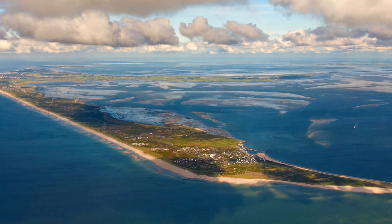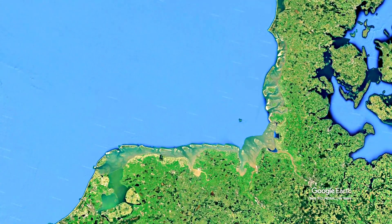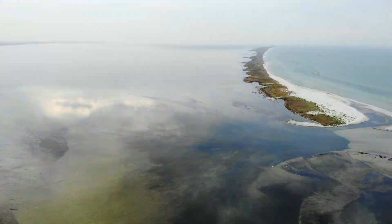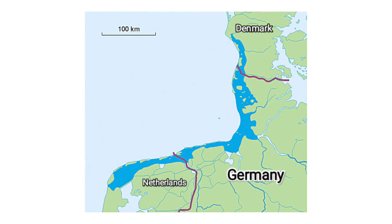The Frisian Islands, a chain of low-lying islands shared by Germany, Netherlands and Denmark, extend along the southeastern edge of the North Sea and form a natural barrier between the Wadden Sea and the open North Sea. The Wadden Sea is a shallow body of water that lies between the Frisian Islands and the mainland of the Netherlands, Germany and Denmark.